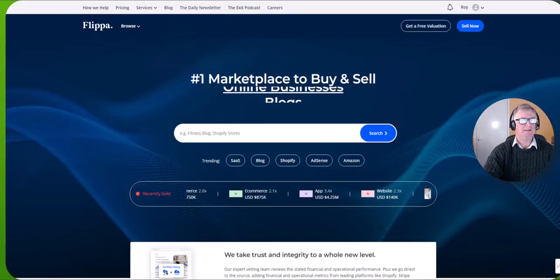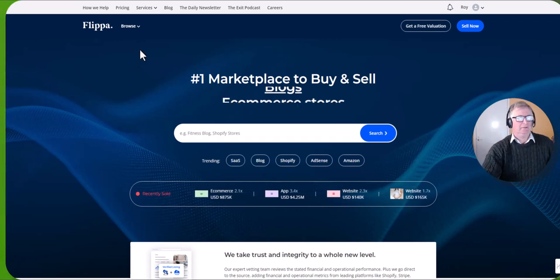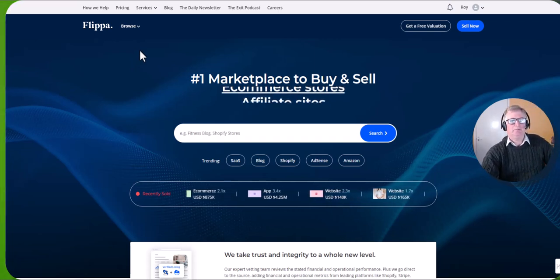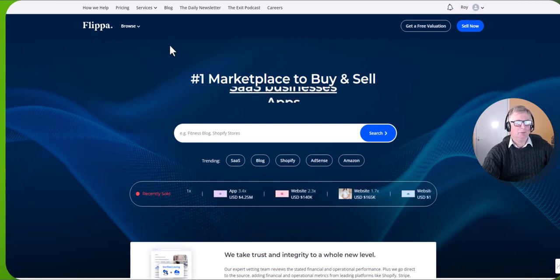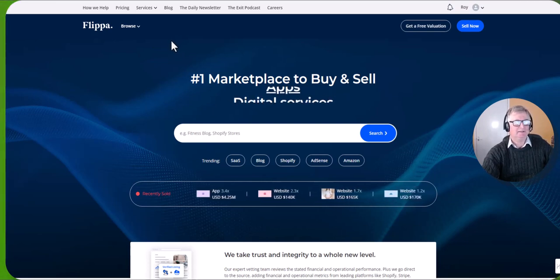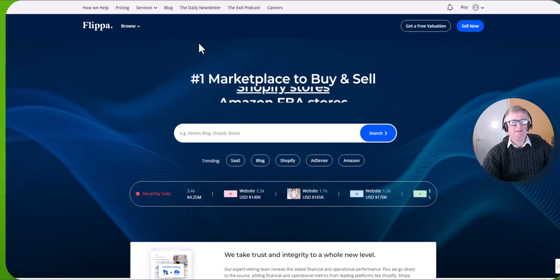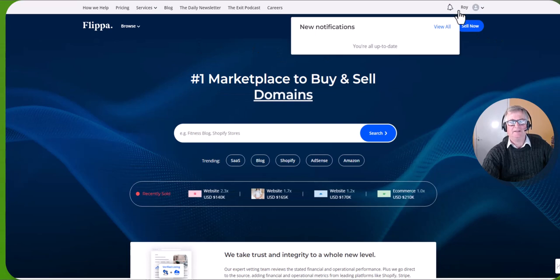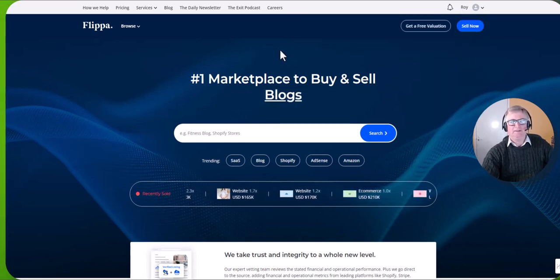So I'm on the Flippa website. I think Flippa is probably the biggest domain selling or blog selling website. There are other similar ones but I believe Flippa is the largest.